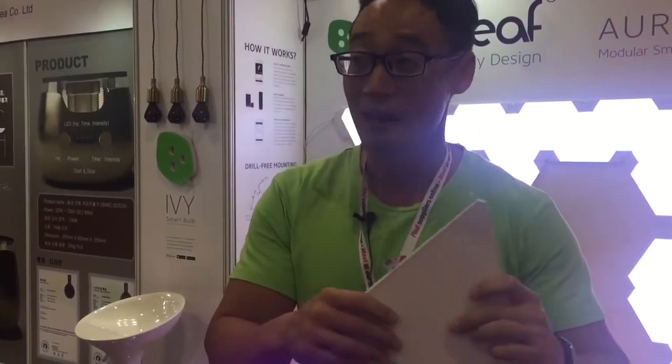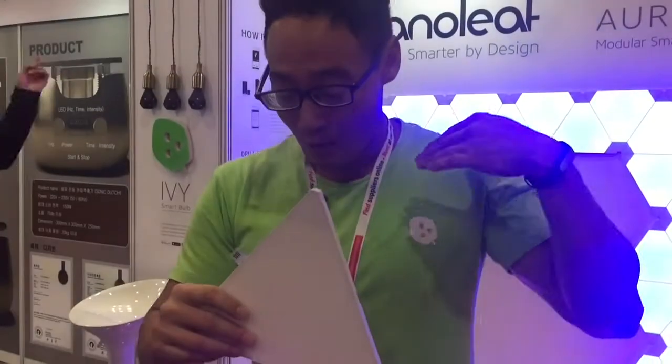Thank you for asking and thank you for taking the time to stop by our booth. These are flat, modular, color-changing smart LED panels that, if we have it our way, could quite possibly mark the beginning of the end of the traditional screw-in light bulb.